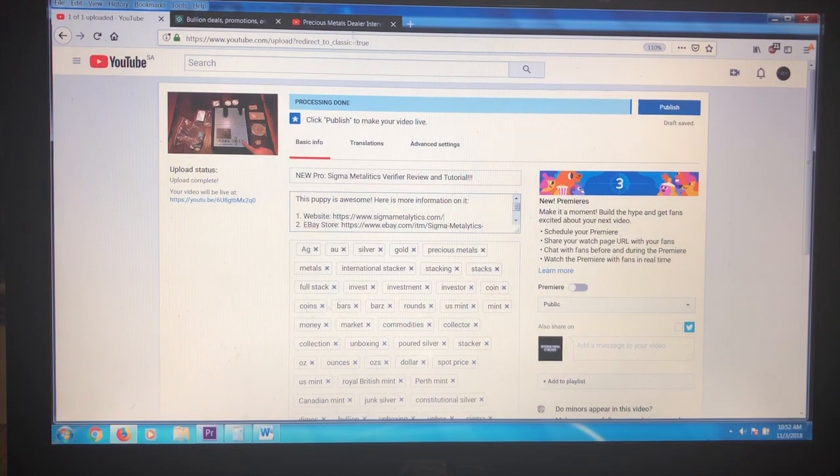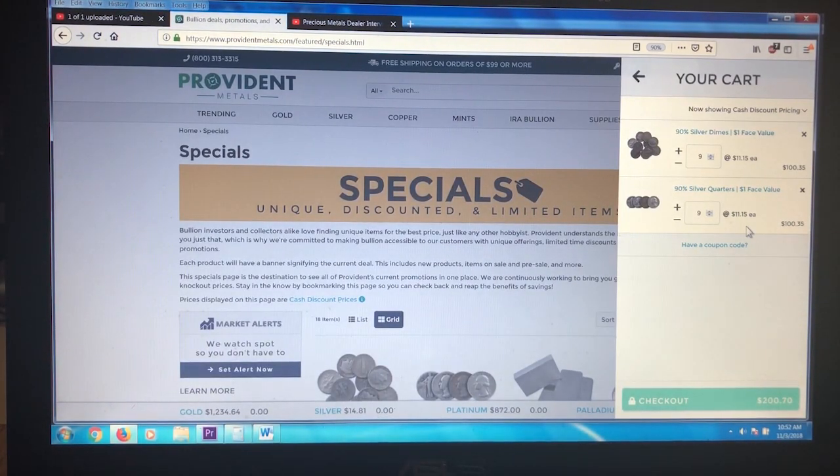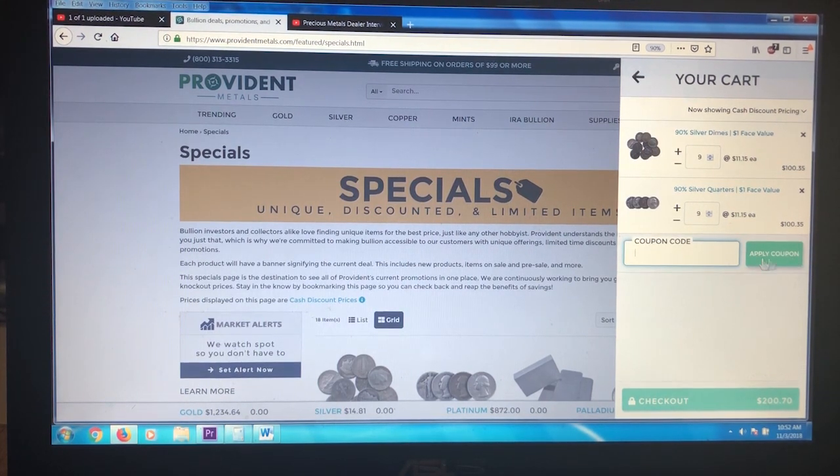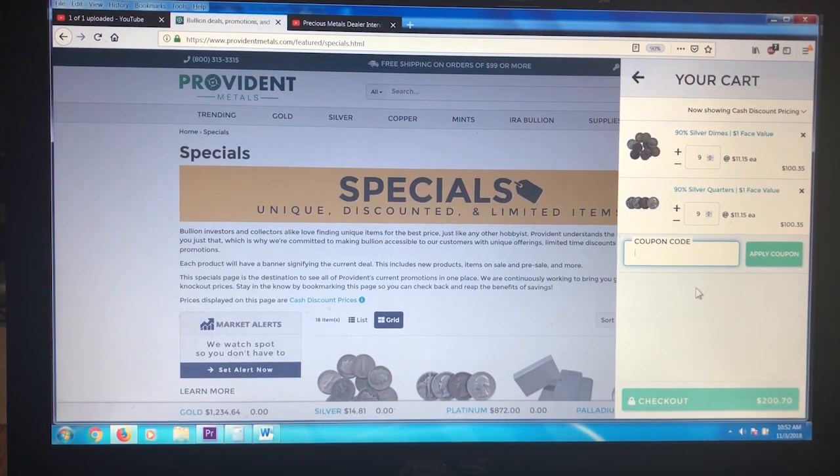This is the end of the red alert. Go to Provident Metals and get yourself $18 face of constitutional silver at spot price. Once you do, click here to enter the coupon code. If you go straight to checkout, hit back to the cart, click the little question mark to enter the coupon code — put the code in there and bang, you're all set.